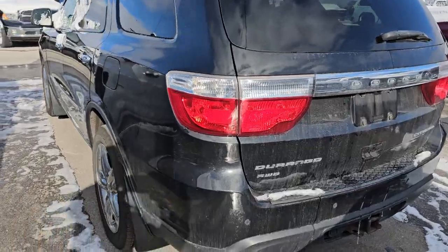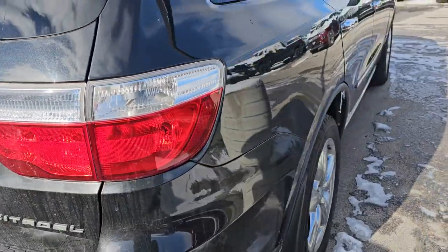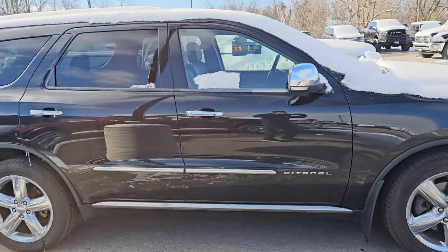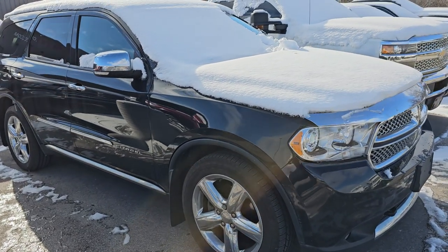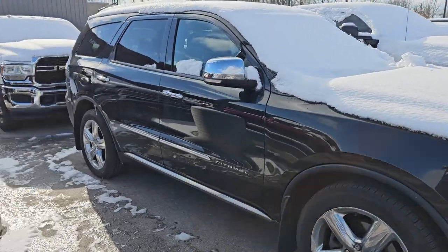This is a 2013 Dodge Durango Citadel — this thing is fully loaded. It's got 155,000 miles on it but you would not know it by the condition of the vehicle. It is in fantastic condition and really a good-looking ride — fully optioned out, HID lights. We just took that in trade and will be getting pictures later today.